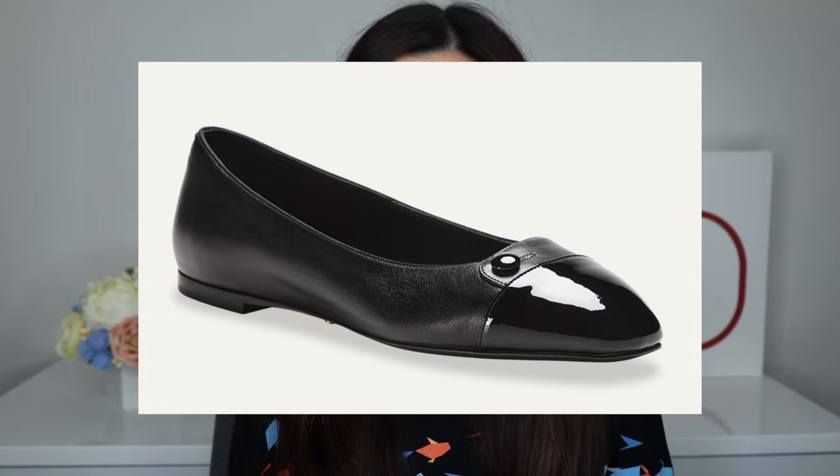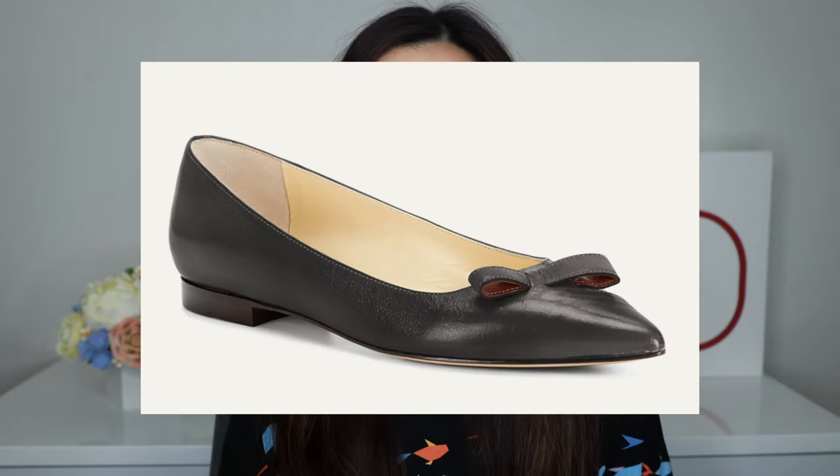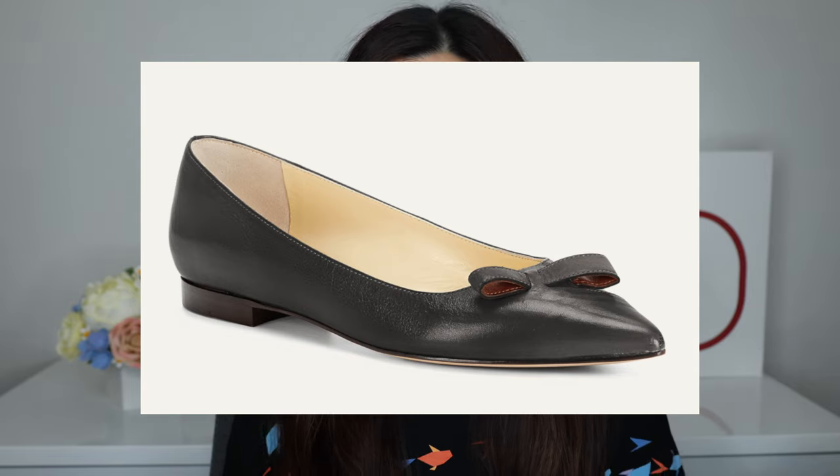Sarah Flint also has a ton of great styles on their website that I'm super excited to try in the future. They have some really cute flats — two that I really like are the Sachetto and the Natalie flat. The Sachetto actually reminds me of a pair of Jimmy Choo flats I had that my dog ate. The Natalie flat has a pointed toe — I've shown you guys a bunch of pointed toe flats on my channel — and it has a cute bow detail, which I love. I'm hoping to replace an old pair I had about ten years ago with something from Sarah Flint's line.